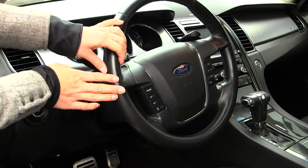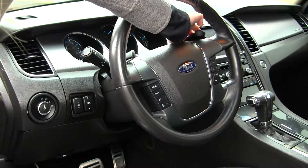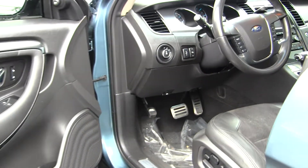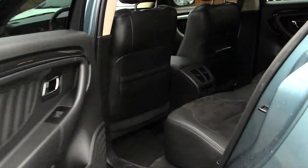Integrated right into the steering wheel it has cruise control, stereo controls with Bluetooth, and paddle shifters. It has all of the power options — windows, locks, mirrors, seats, and adjustable pedals. It also has a push-button ignition.